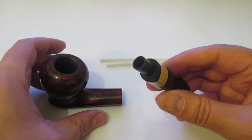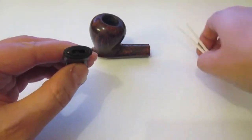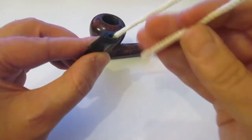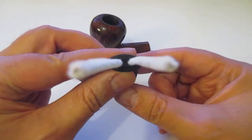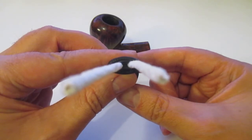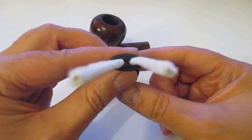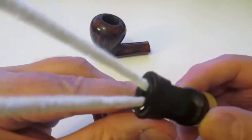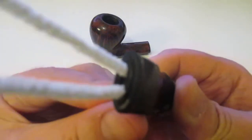This is a nine millimeter insert and this is a design which consists of two channels of flow. Let me show you — one and two. So you see, when you take a puff, you have two channels of flow of smoke going into your mouth. It is considered to be dry, cool, and to reduce moisture to some extent, in addition to the nine millimeter pipe.